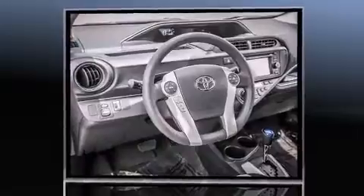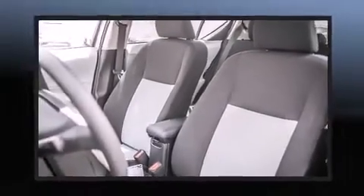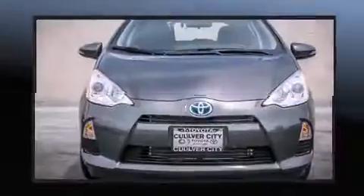One-touch window functionality, variably intermittent wipers, a trip computer, and cruise control. Storage solutions are integrated throughout the interior, demonstrating thoughtful attention to detail.